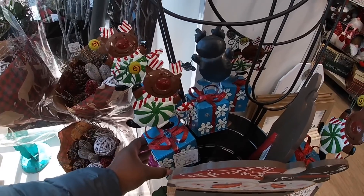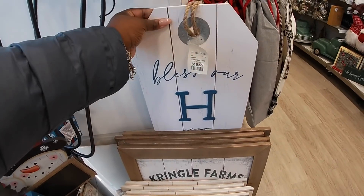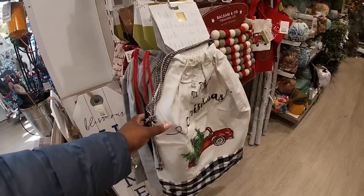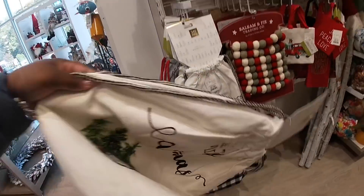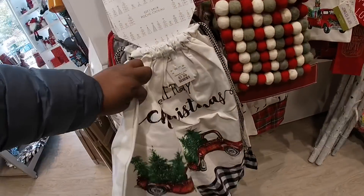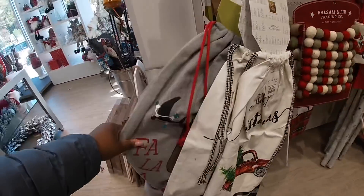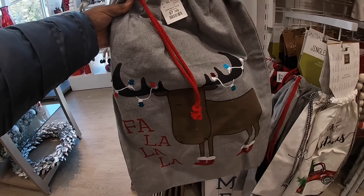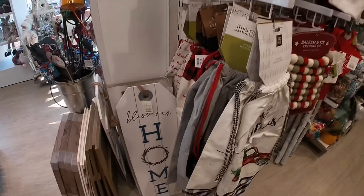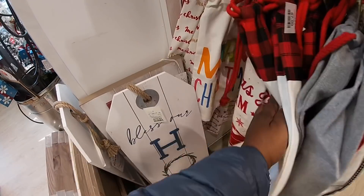And they have these for $7.99 — yard stakes, $19.99. I totally passed by some of the big gift bags. We saw some of these in TJ Maxx but they are $7.99. Let me hold on to that — I think it wants to come with me! Oh look at how cute — big gift bags, $7.99, $7.99, $7.99, $7.99.